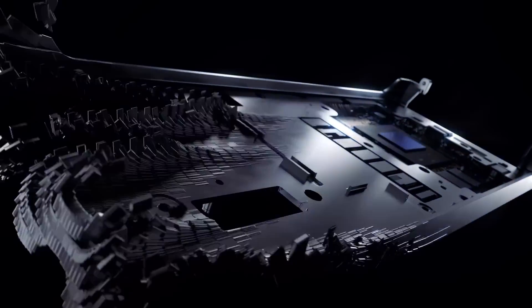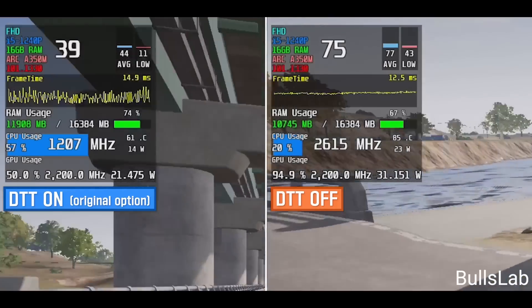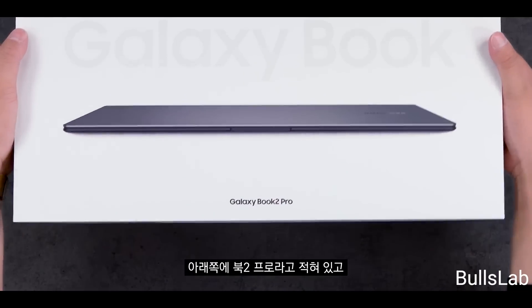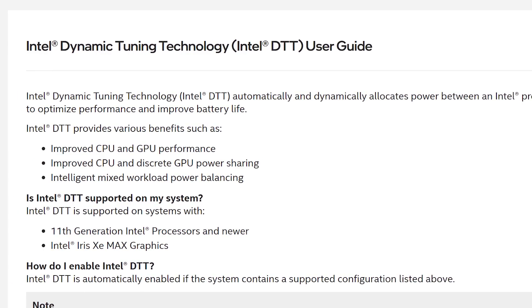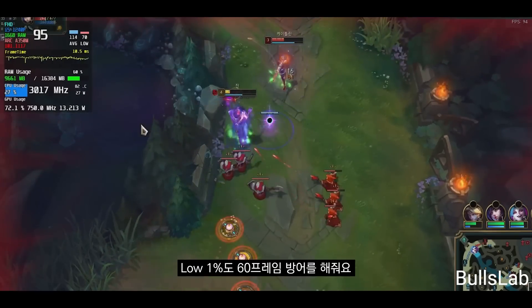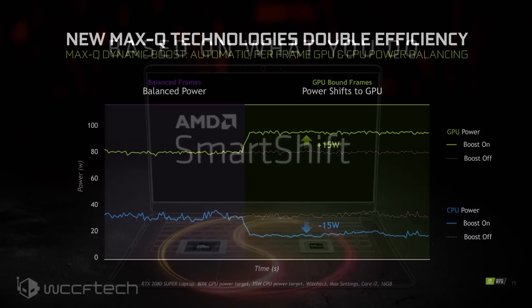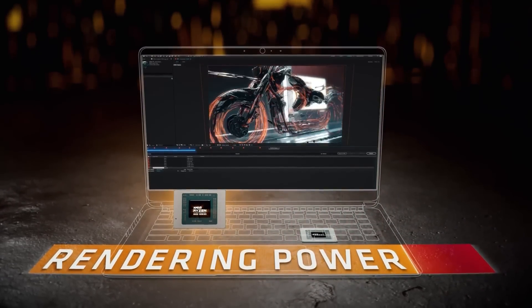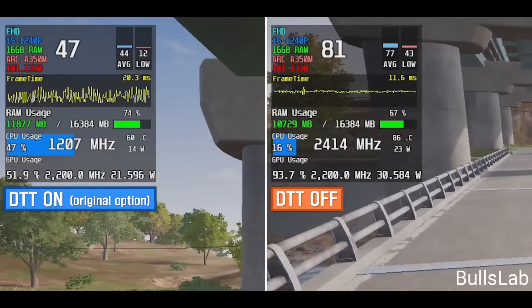Next up, Intel's ARC GPUs are actually far more powerful than early tests showed. In a recent video from Bull's Lab — one of the early reviewers to test Intel's first ARC GPU, specifically the A350M in the Samsung Galaxy Book 2 Pro laptop — the South Korean YouTuber discovered that a tech from Intel called Dynamic Tuning Technology was severely limiting performance. Dynamic Tuning Technology is Intel's alternative to AMD's SmartShift or NVIDIA's Dynamic Boost, which moves power between the CPU and GPU depending on workload. Once the tech is turned off, Intel's ARC GPUs get a massive boost in performance.